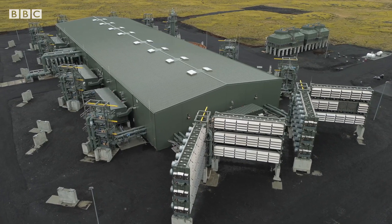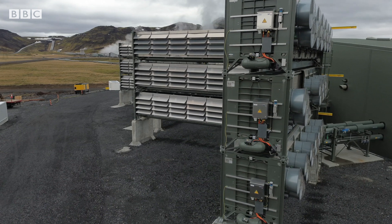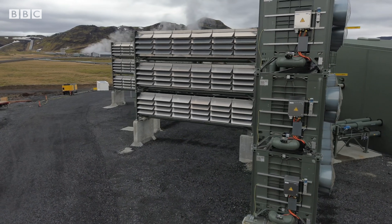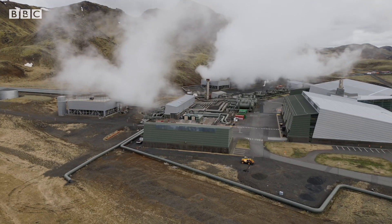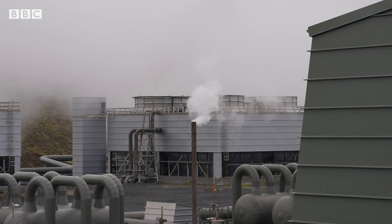In the atmosphere, its concentration is very dilute. Capturing even small amounts requires lots of energy, and Mammoth gets both power and hot water from the nearby geothermal plant.